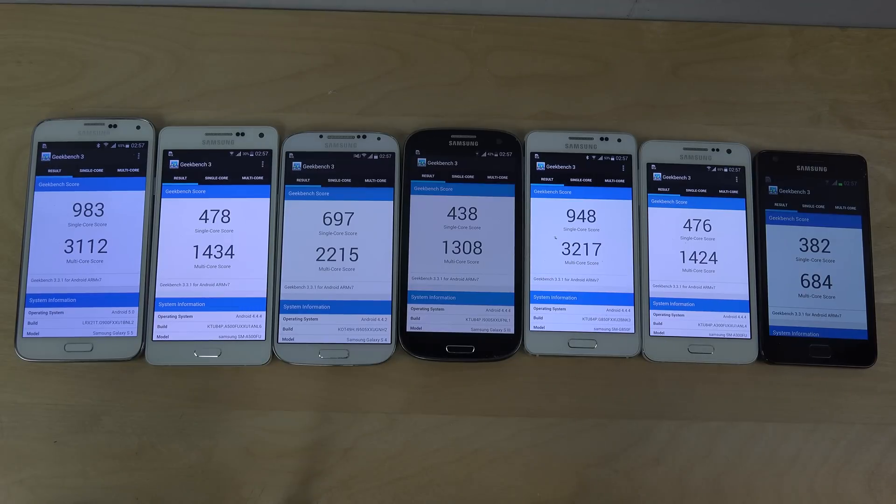So the A5 comes after the A3 in the lower devices, and then we get the Galaxy S3, which is expected since it's a 2012 flagship. Galaxy S4 comes in third with 2215, then a bump up to the S5, and the Galaxy Alpha still performs extremely nice — it comes in first. It wasn't a flagship device but it's a pretty nice Exynos 5 device, which will be interesting compared against the Galaxy S6, rumored to be unveiled at Mobile World Congress in Barcelona in early March.